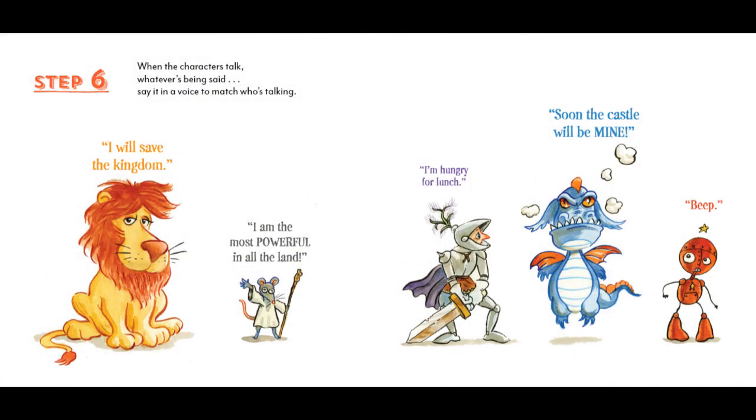Step 6. When the characters talk, whatever's being said, say it in a voice to match who's talking. I will save the kingdom. I am the most powerful in all the land. I'm hungry for lunch. Soon, the castle will be mine. Beep.